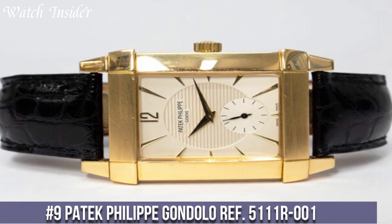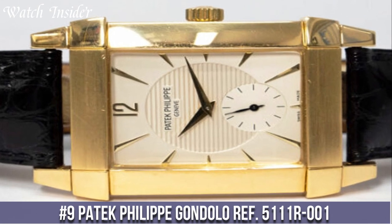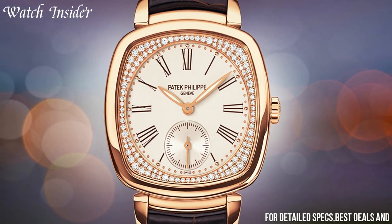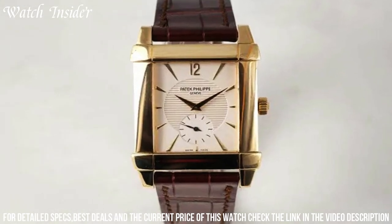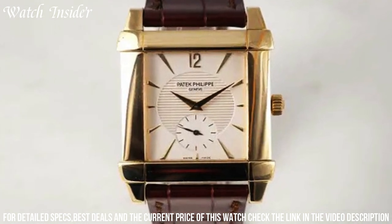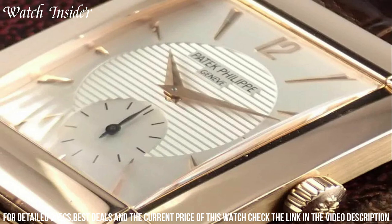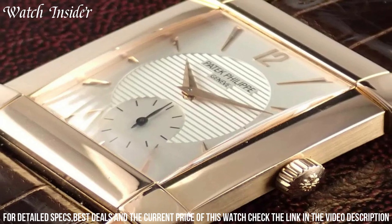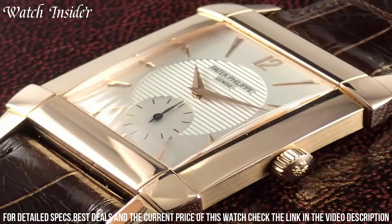Number 9: Patek Philippe Gondola Ref 5111R001. A stunning rectangular shaped dress watch that exudes elegance and sophistication. The 18K rose gold case measures 30mm x 42.5mm and houses a manual winding movement with a power reserve of up to 44 hours. The silver dial features simple Arabic numerals and gold hands, giving the watch a classic and timeless appeal. The brown alligator strap completes the luxurious look and feel of the watch, making it a perfect choice for those who appreciate traditional watchmaking and refined aesthetics.